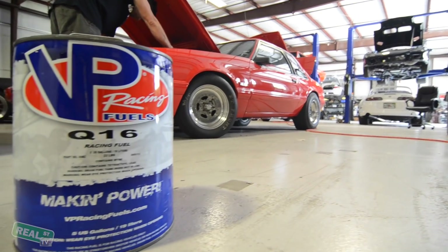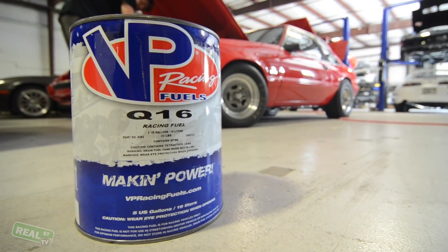Not all fuel injectors are compatible with all fuels. You'll want to check with the manufacturer to verify that the fuel you're trying to use to achieve your goal is compatible with the injector you're going to purchase.